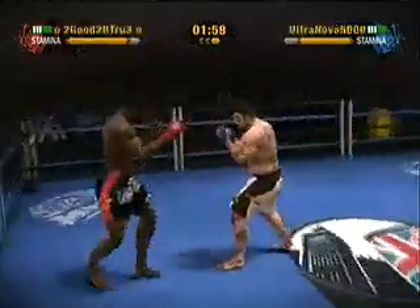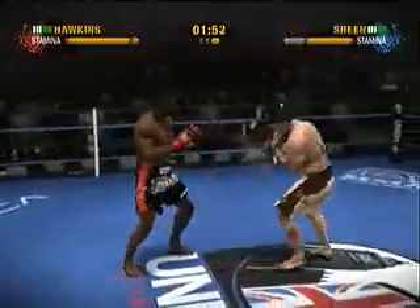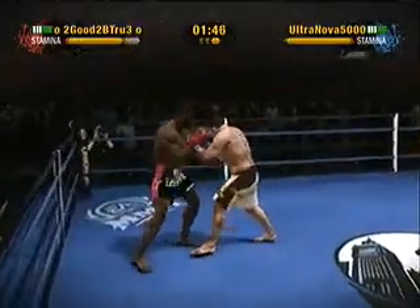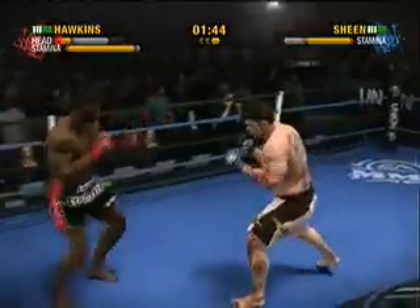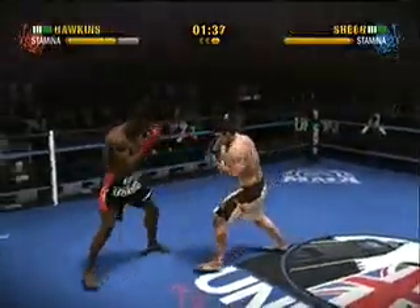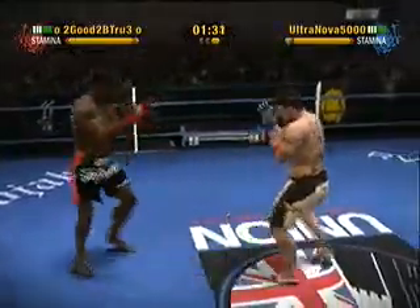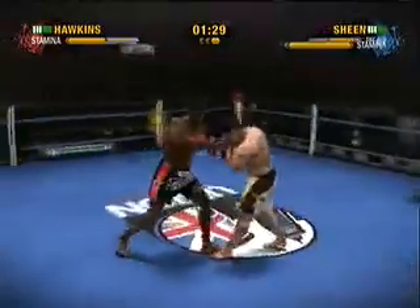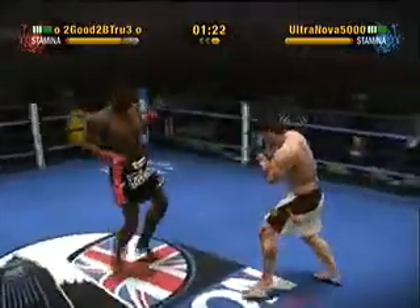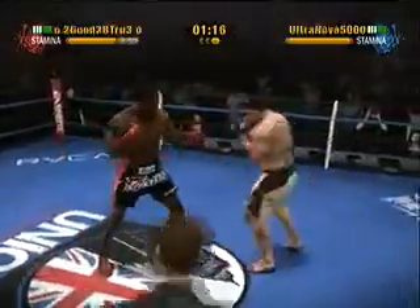Two minutes remain in this stanza. He nails him with a lethal left. He lands a nice looking left hook to his head and eats a rear front kick. Some pretty impressive defense on display as he was able to use his quick reflexes to block what looked like a knockout head kick.